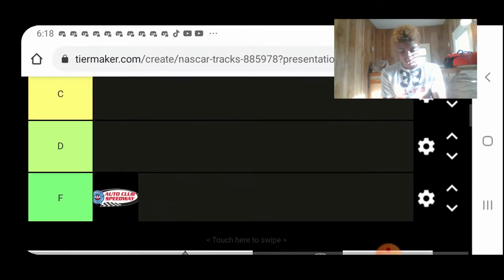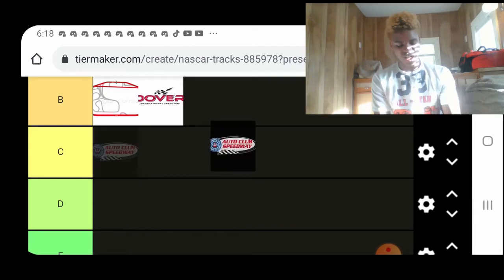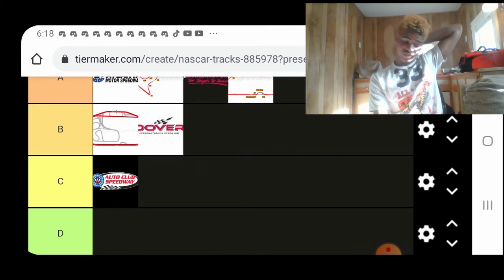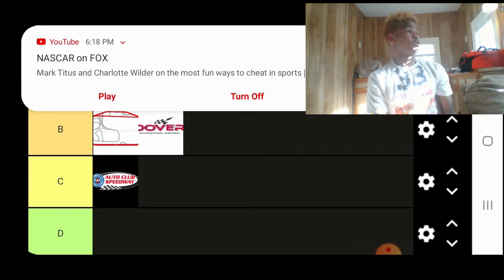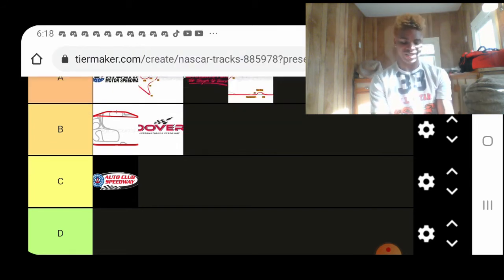Auto Club. Man, I can't wait for that new short track. It's a decent track, but racing-wise, not always the best. It reaches 200 miles per hour, but the races are not too bad — they're pretty decent, in my opinion.